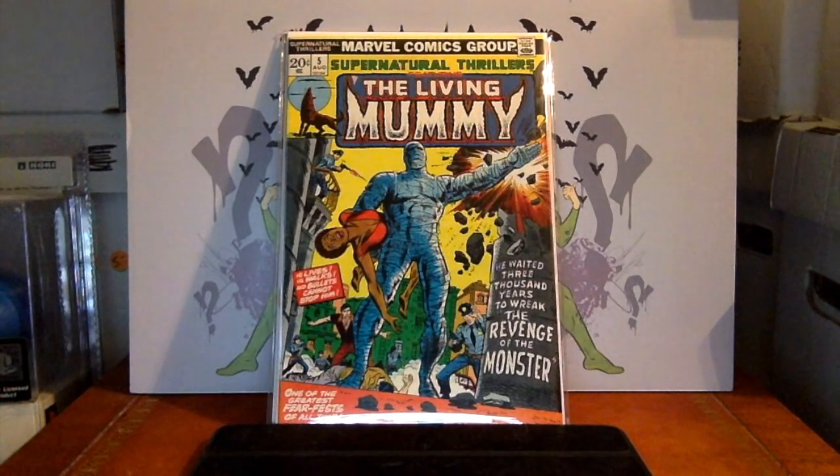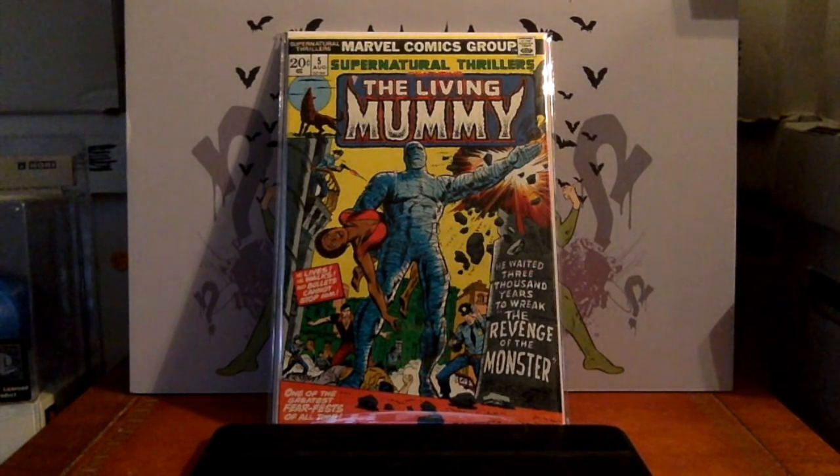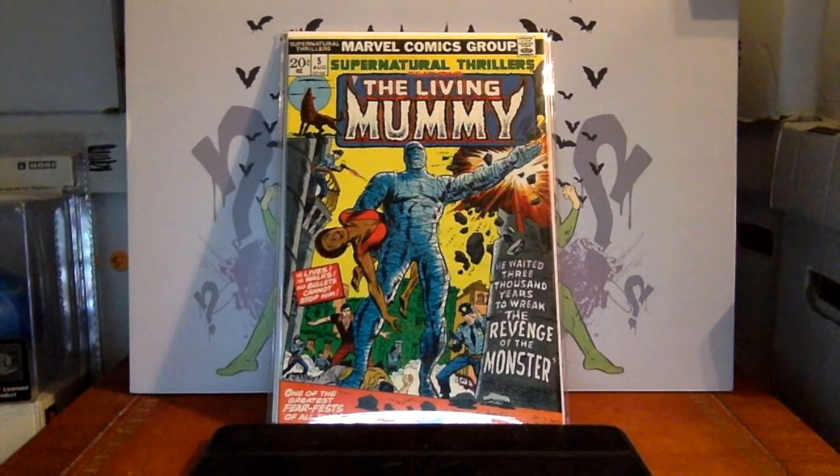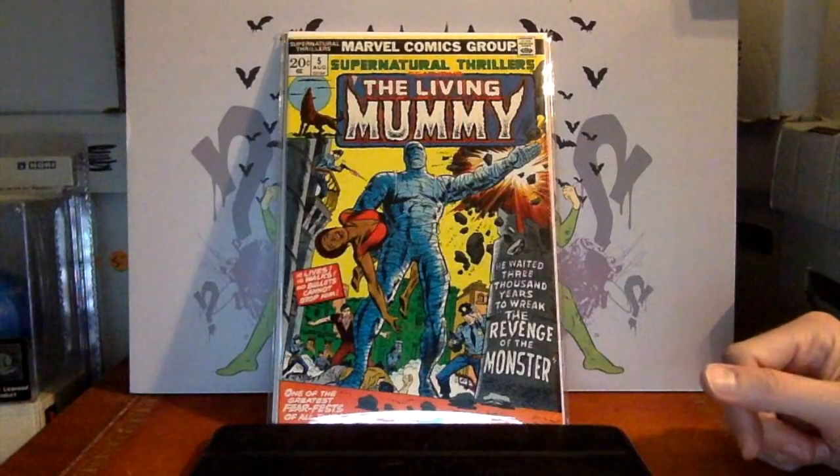Supernatural Thrillers featuring the Living Mummy number 5 — this is the first appearance of the Living Mummy. For those with a mild interest in horror-ish titles but who don't want to go down the EC or pre-code horror rabbit hole, this is a fairly affordable book. If you're sticking with Marvel horror, having the first appearance of the Living Mummy is not so bad — pretty cool and affordable.